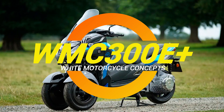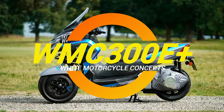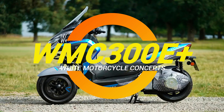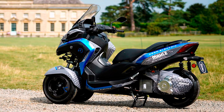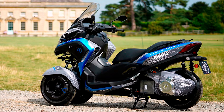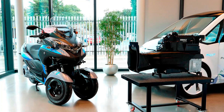All right folks, buckle up, because today we're diving into the wild world of emergency response motorcycles. But not just any motorcycle — this one is British, electric, and built to outrun the future. Introducing the WMC300E+, the electric trike that's so advanced, you'll feel like Batman showing up to a fire drill.